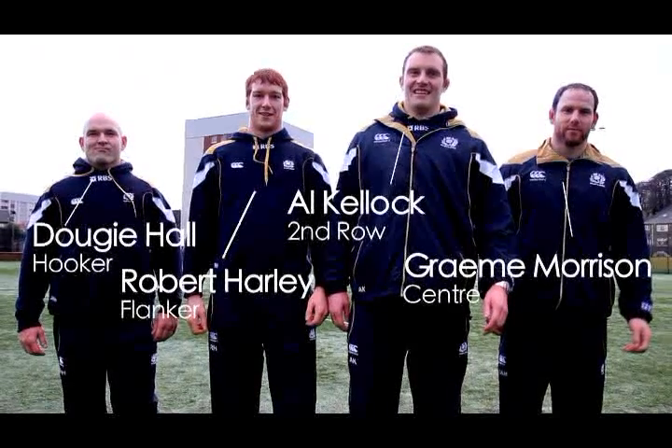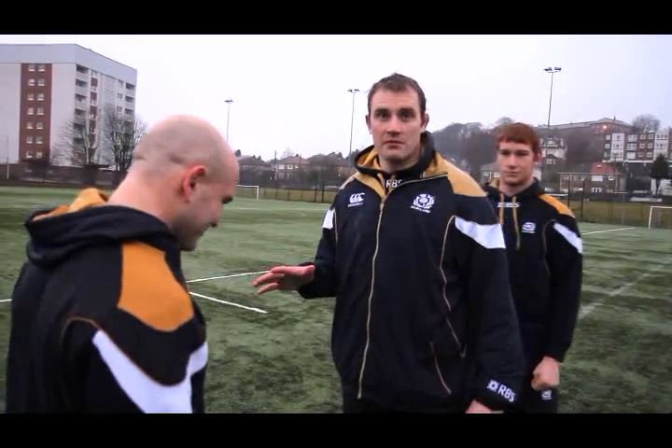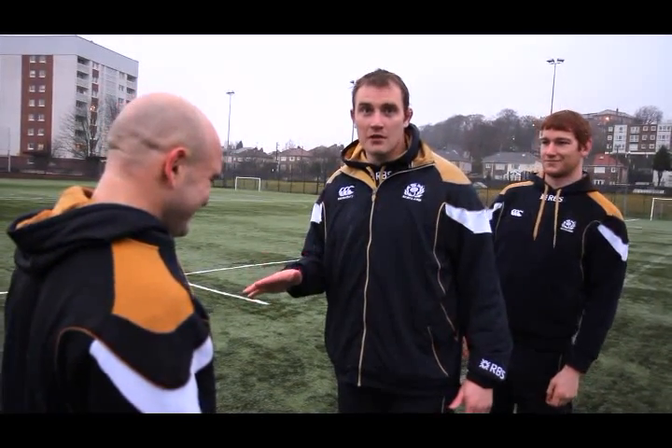Today I am part of a Rugby Union line-out masterclass taken by the great Alistair Kellock, one of the best line-out practitioners of the game. We're going to do a jump and I should say that we're going to make this look really easy, but we're professionals — we've been doing this for a lot of years.